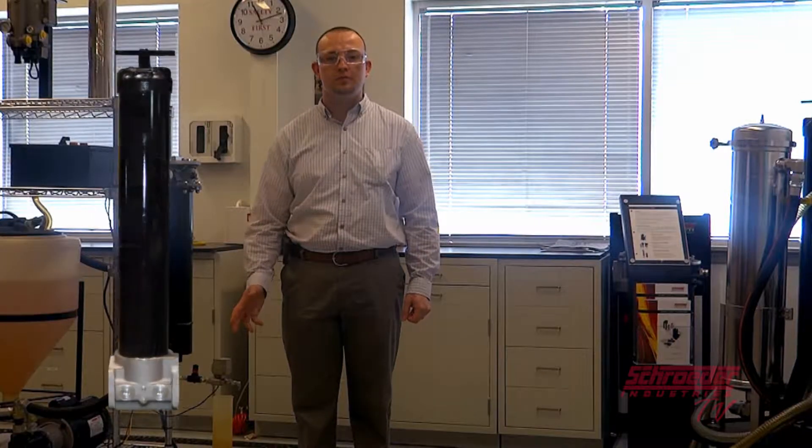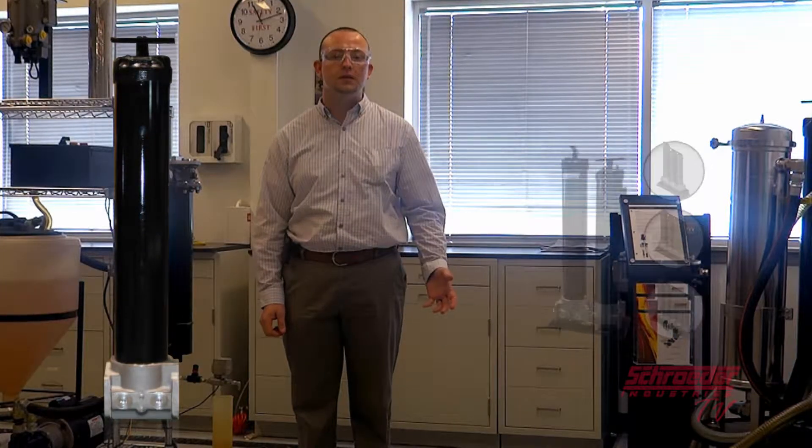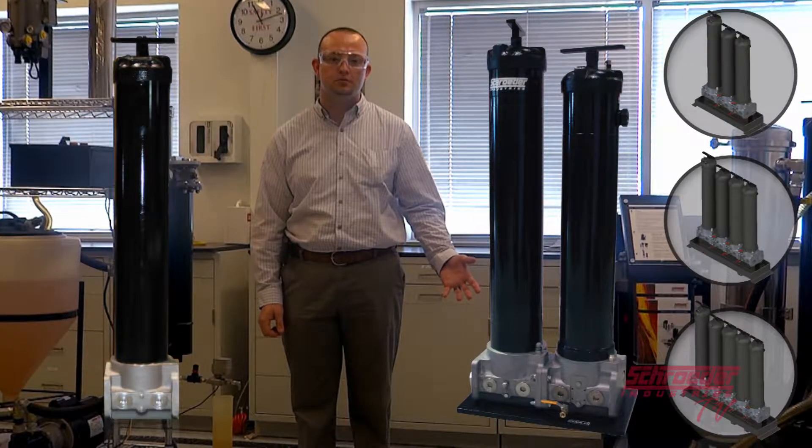Hello and thank you for joining us. Today we'll be reviewing two of our products from our bulk diesel filtration product line: the QCF bulk diesel coalescing filter and the BDS bulk diesel skid mounted coalescing solution, this month on Schroeder TV.